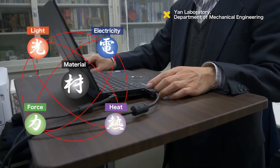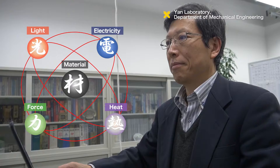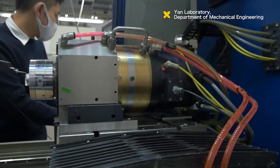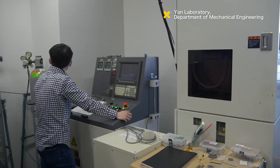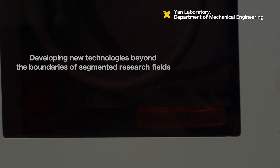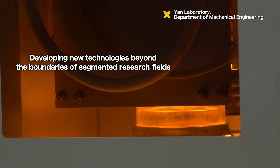The YAN Laboratory aims to innovate in the field of engineering. In recent years, research fields have become increasingly segmented. The YAN Laboratory aims to break through these boundaries and develop new technologies by utilizing the synergy of multidisciplinary research.